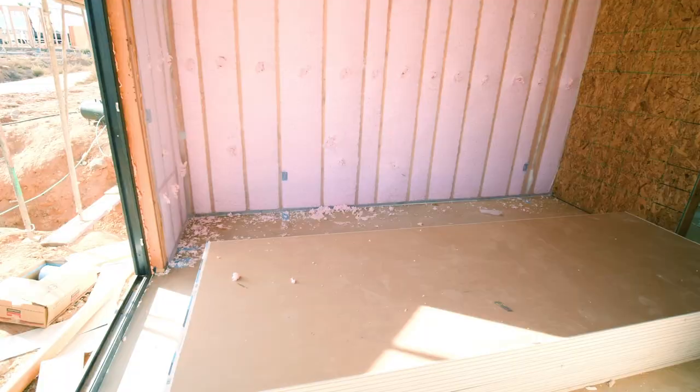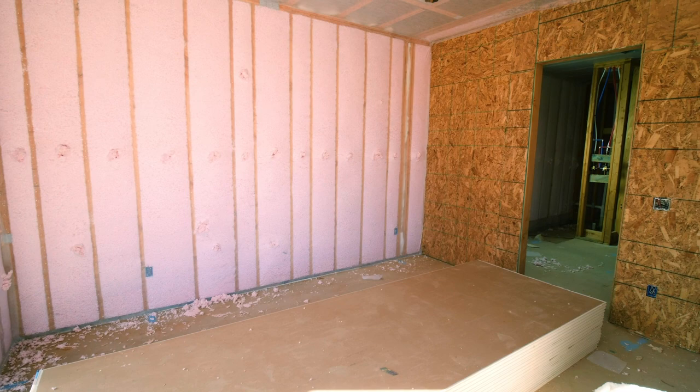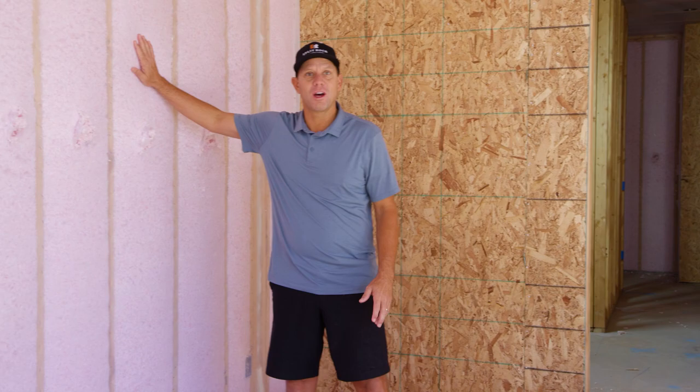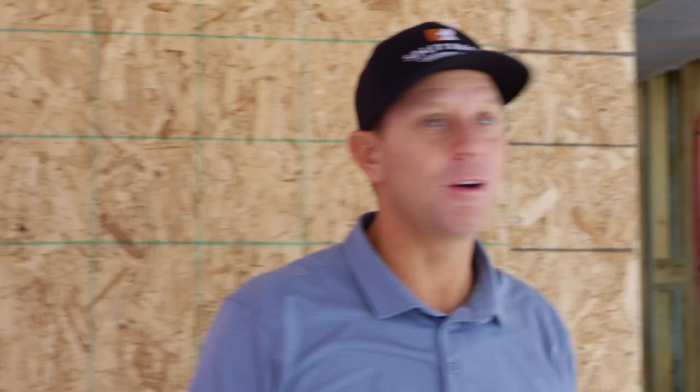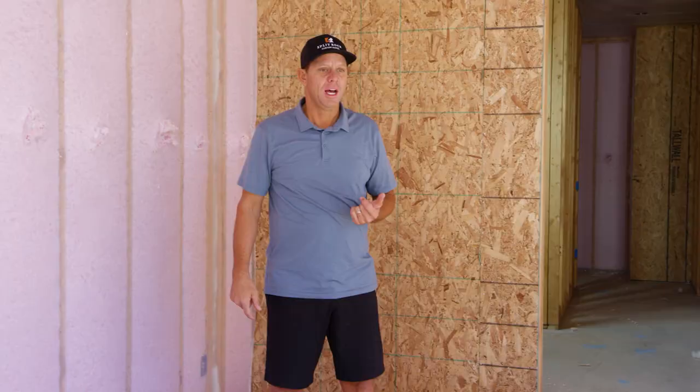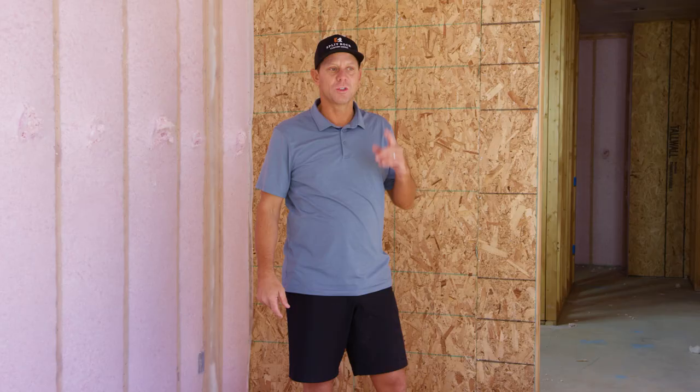Now we're on the active job site looking at the primary bed and bath. You can see a lot of construction is going on — we're in the pre-drywall stage, we just finished the insulation, and now we're rolling forward on the drywall and the finishes. It's a little messy, but we're trying to get this house done.